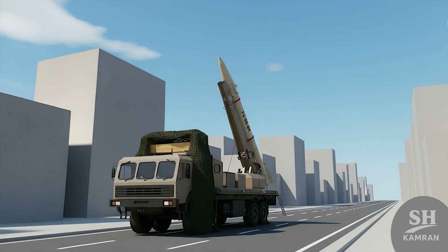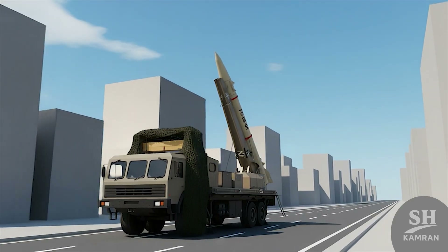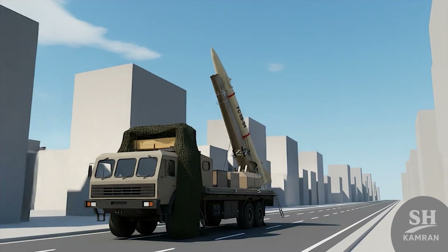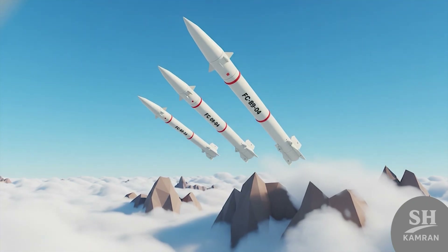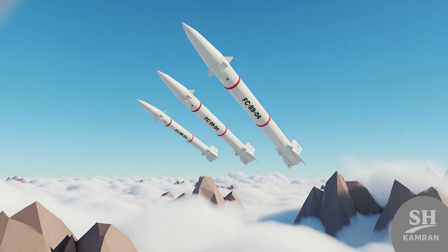Field use? Oh yeah. It can take out command bunkers, ammunition depots, radar centers, power stations — all fair game. And it can fire from behind mountains, desert, wherever hidden. Quick, quiet, lethal. That's a bad mix for any opponent.